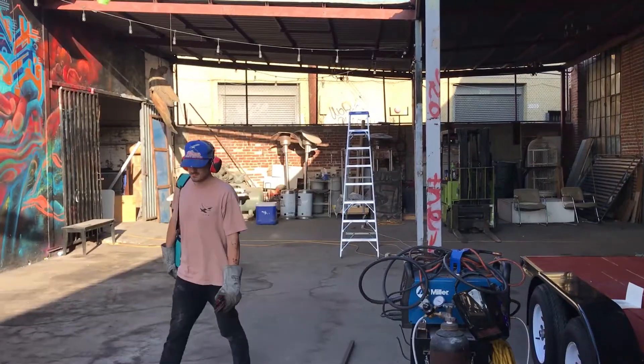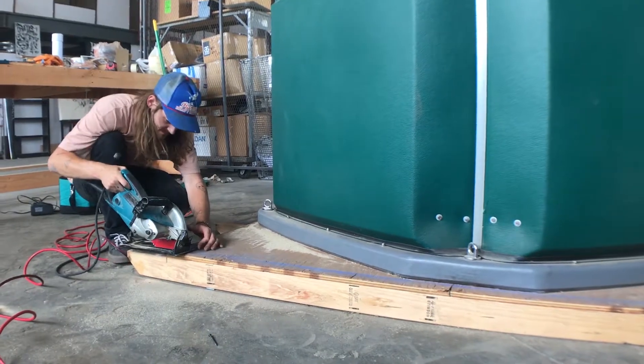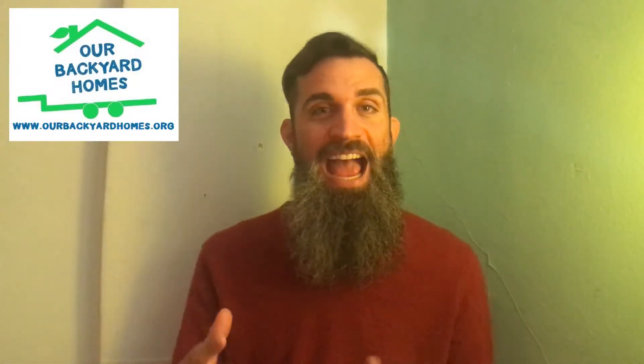We are ready to resume construction, and Nate is back in the warehouse leading efforts to finish phase two of construction. We'll have some updates for you in the coming weeks, so check us out, see how our project is evolving, and how we're getting closer to actually housing the folks who need it most.